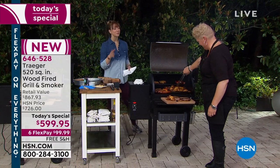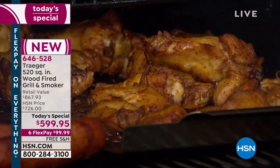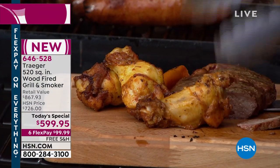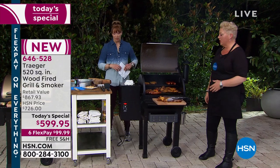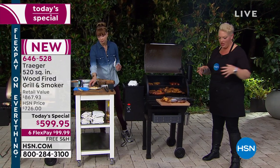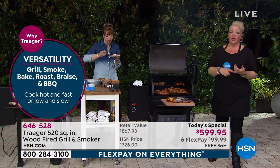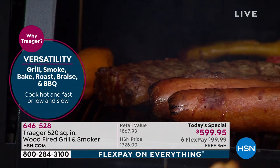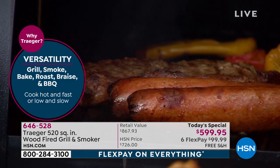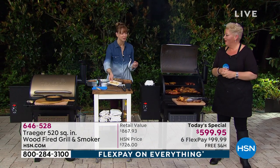The best part is you don't have to work for the food — the Traeger does all the work. A lot of times you have to be at the grill, monitor it every five seconds, open the lid, turn your food. But this will grill, smoke, baste, and roast — from the low and slow to the hot and fast and everything in between, including your beloved casserole dishes.